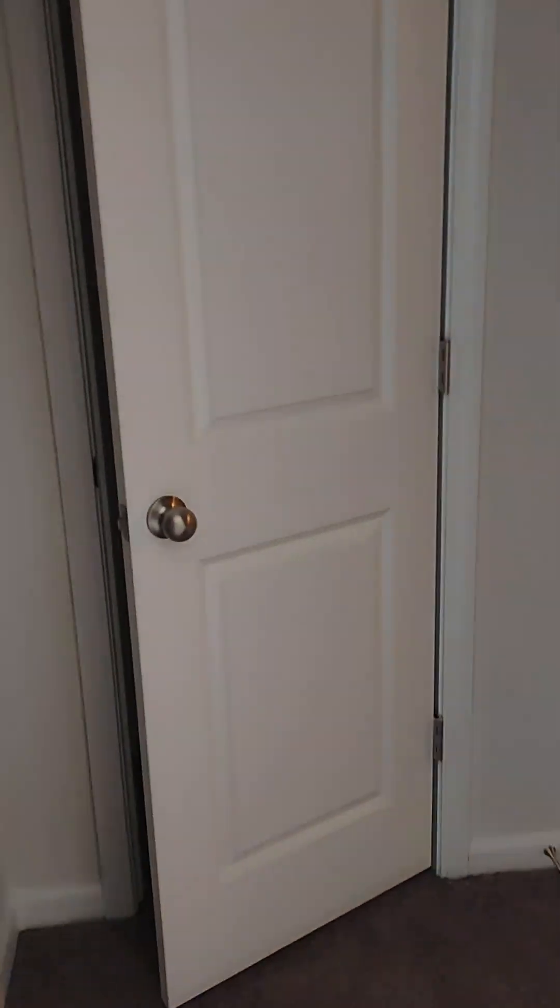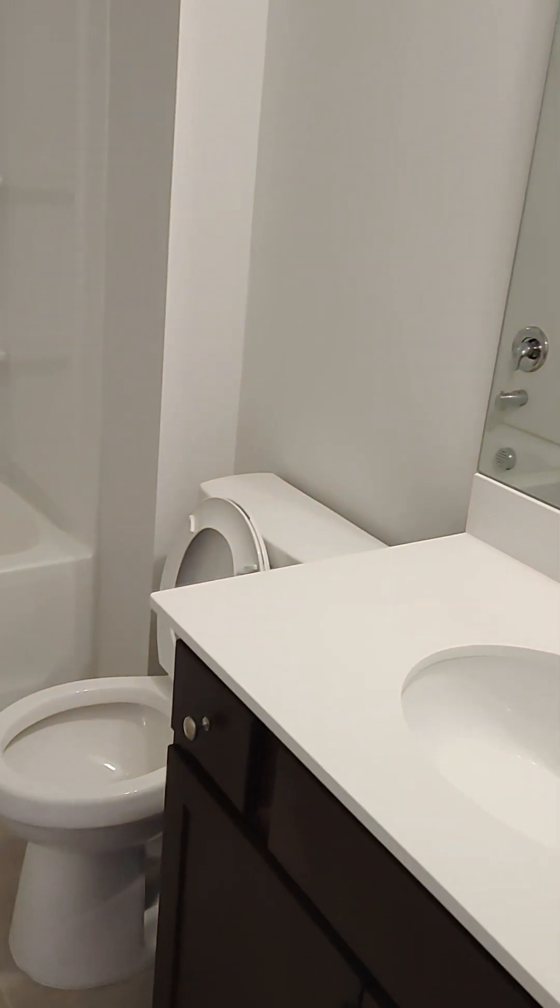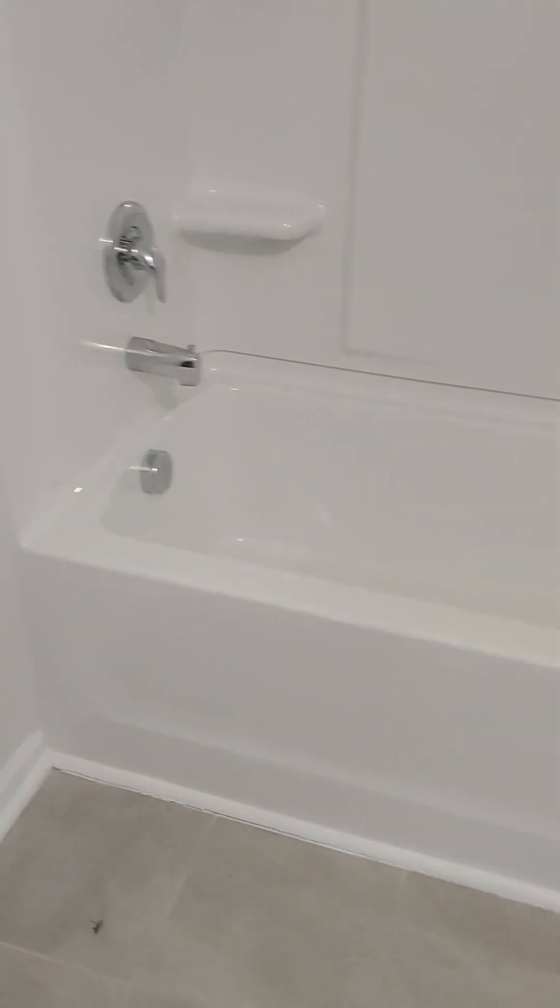Here's this other spare bedroom. Closet. A little linen closet. And another spare bathroom. A little linen closet.